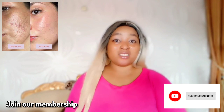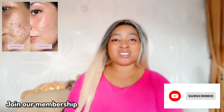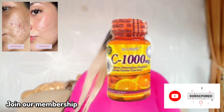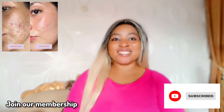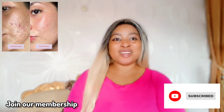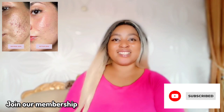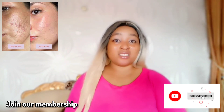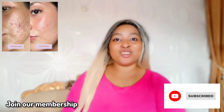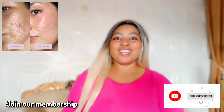Before we start, I want to recommend that you take care of the inside. Try to always take a supplement — you can take your Vitamin C supplement, your evening primrose supplement, or your glutathione supplement. These are supplements that help you glow from within. You can start with Vitamin C supplements, which are very affordable.